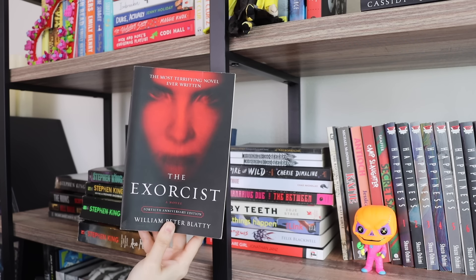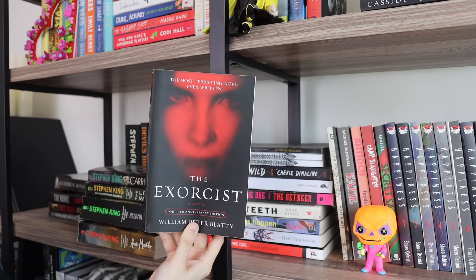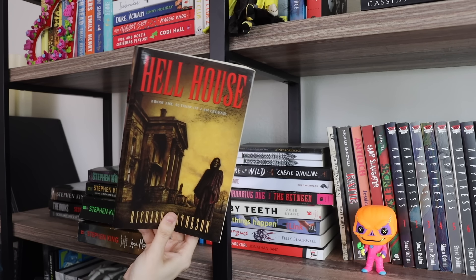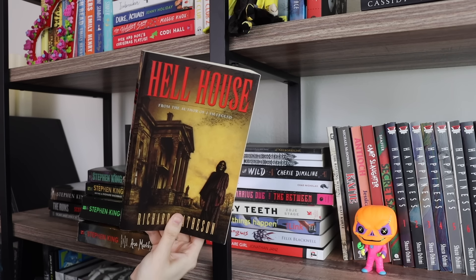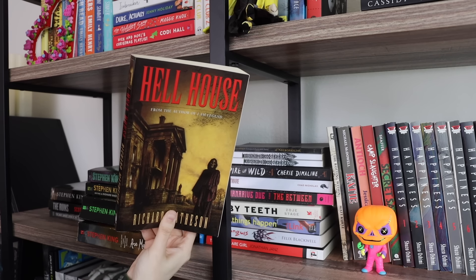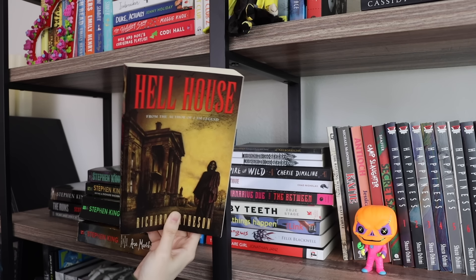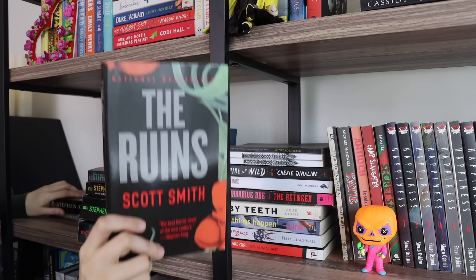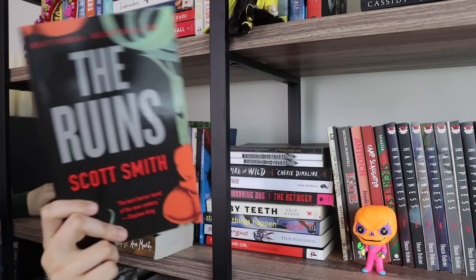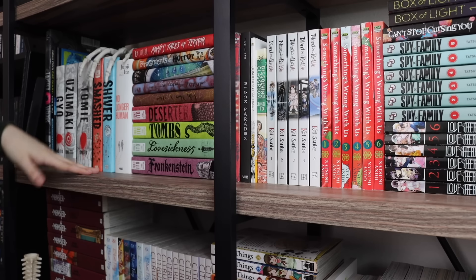The first is The Exorcist — I know it's a fan favorite and a cult classic, but I found it very mediocre and average, so I'll probably be unhauling it. Hell House I remember liking enough — I think I gave it four stars — but I don't think it was that good, so I think I'm going to unhaul that one too. I feel like I should unhaul The Ruins by Scott Smith because I gave it three and a half stars, though I really enjoy the end of the book. I might hold on to that one a little bit longer.